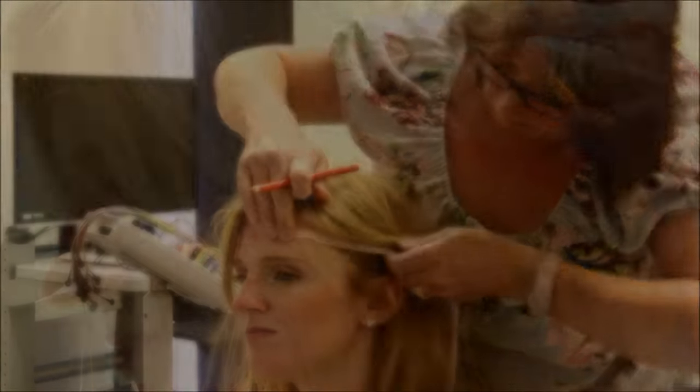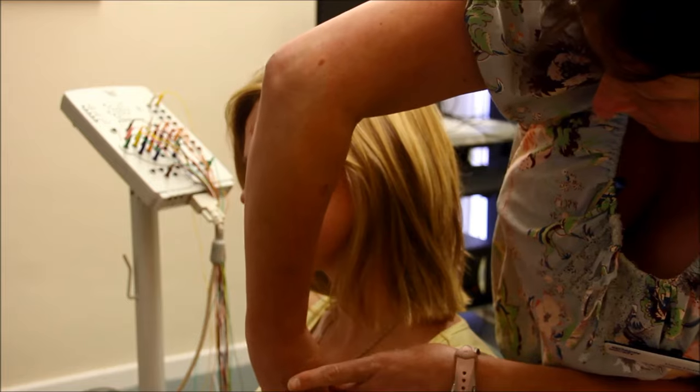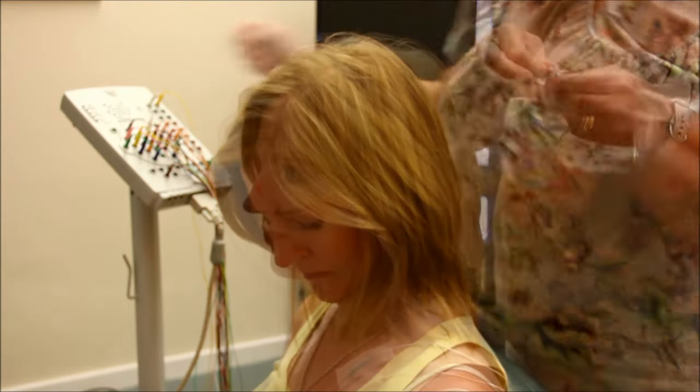She measured my head and made marks with a pen so she would know where to put the electrodes. The two electrodes on my chest monitored my heart rate. The electrodes were fixed in place with paste and tape.